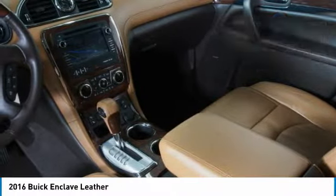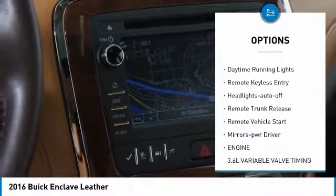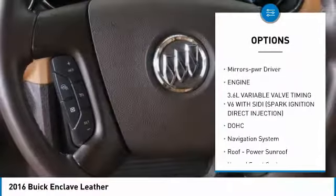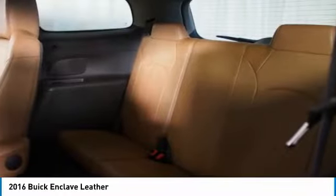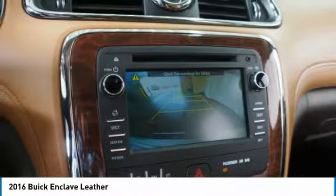Here are some of this vehicle's great options: all-wheel drive, heated side mirrors, traction control, intermittent wipers, daytime running lights, remote keyless entry, auto off headlights, remote trunk release, remote vehicle start, and power driver mirrors.